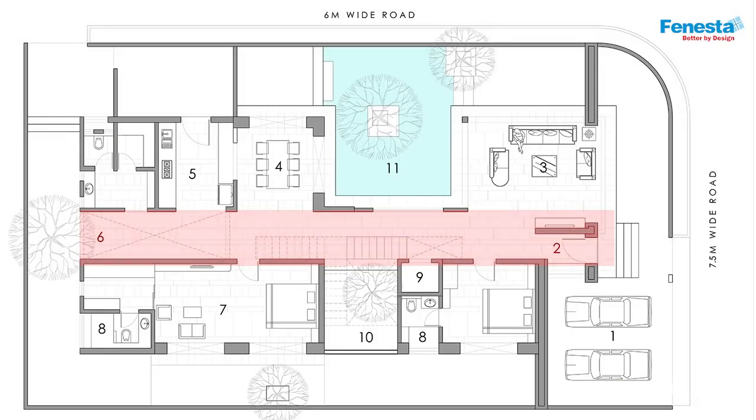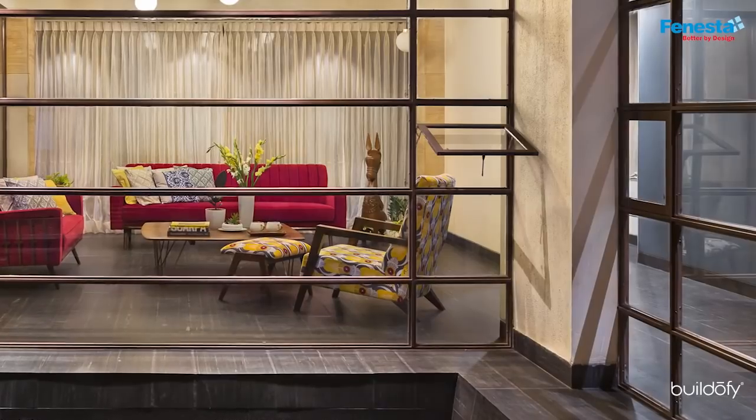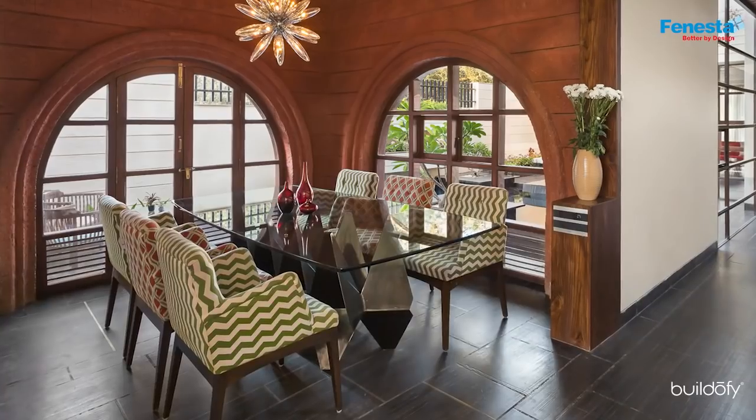The central circulation spine cuts the entire volume into two linearly. On the ground floor, the volume to the north holds all the public areas, namely the living, dining and kitchen.